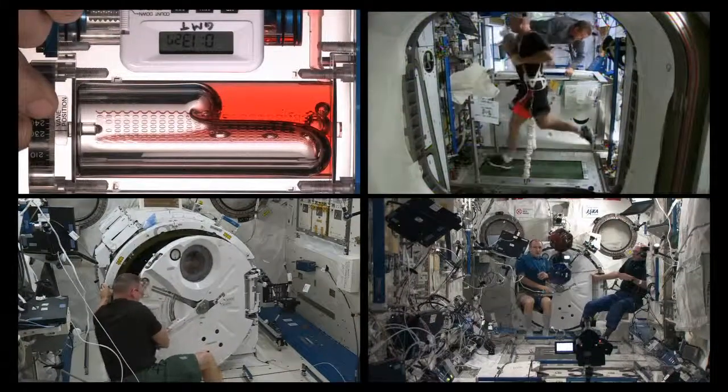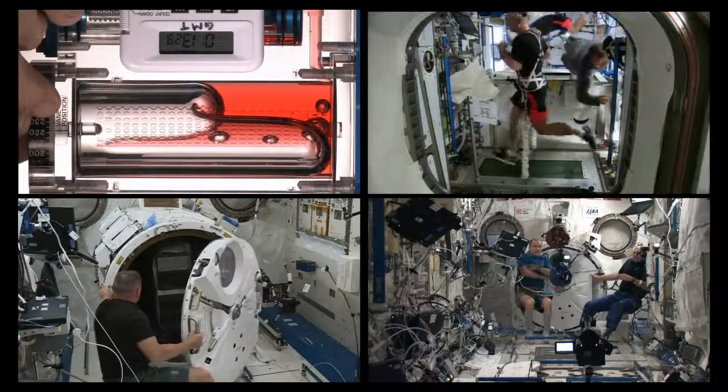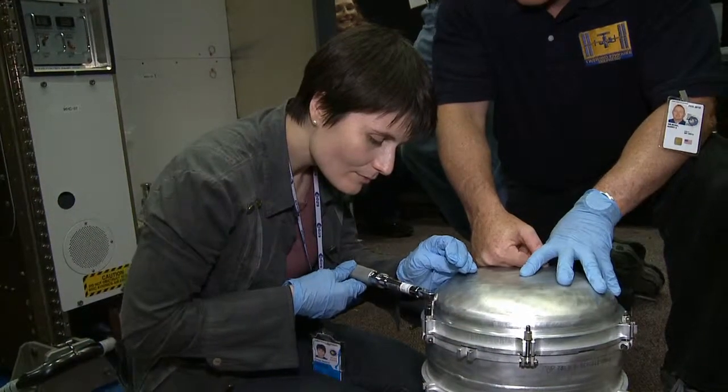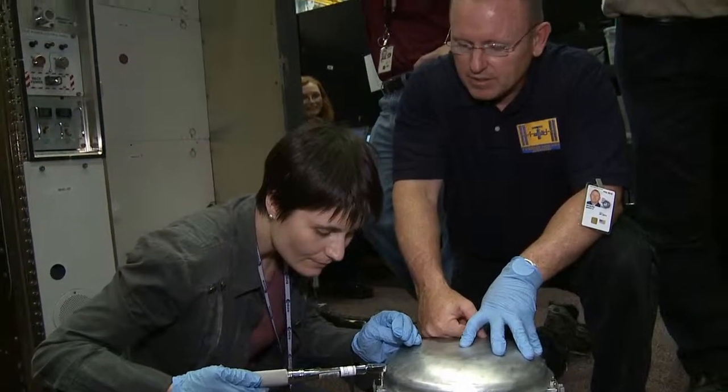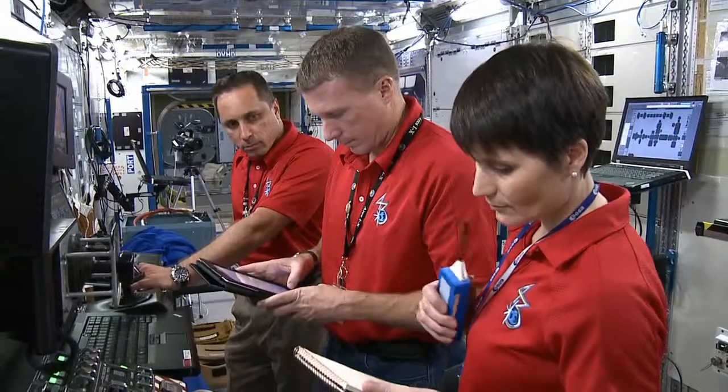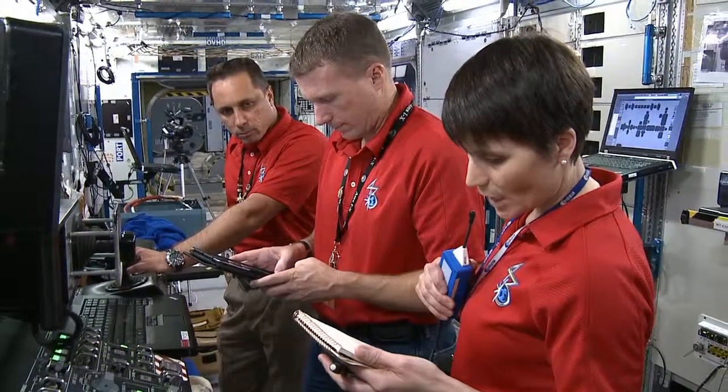Inside the station, the human crew members facilitate a wide range of investigations. We're not scientists necessarily on board — we're like lab technicians. We have to lend our hands to the scientists to physically do a few tasks that cannot be done from the ground. It's one of the privileges of being an astronaut that you really work with hundreds — maybe more — of people who are really top experts in their fields.